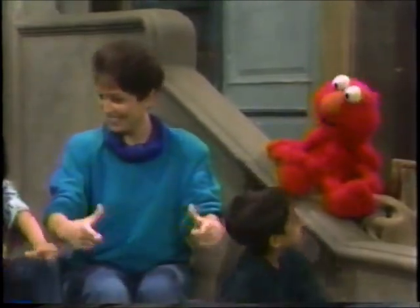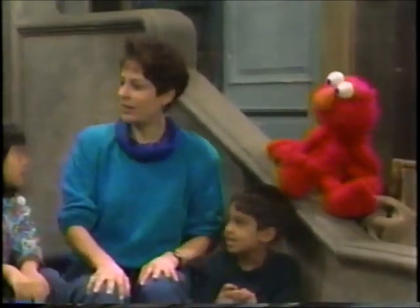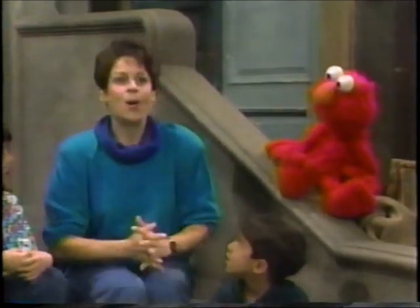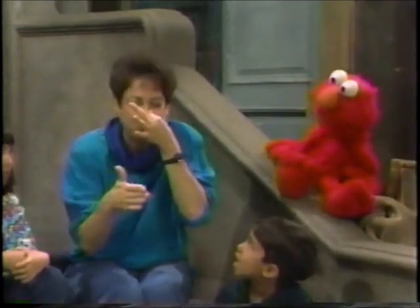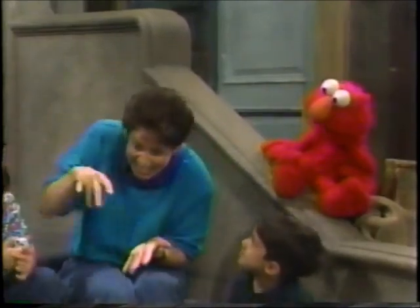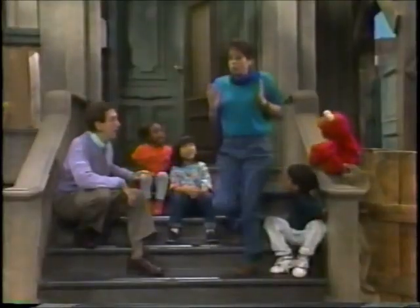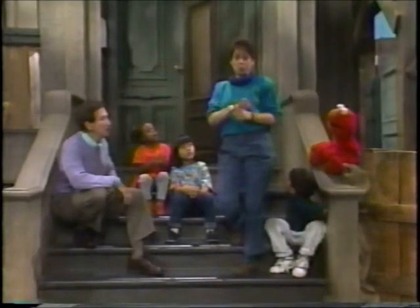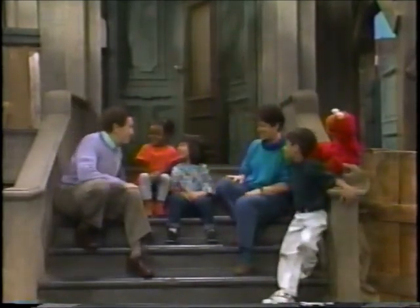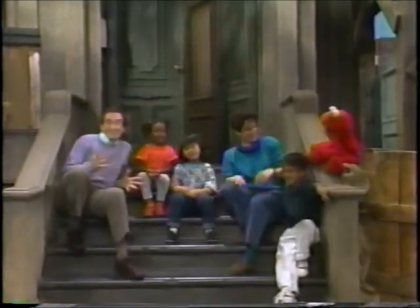What does Linda like on her pizza? Elmo wants to know — what do you like on your pizza? Sausage? Anchovies? Pepperoni. Onions. Mushrooms. Lots of extra cheese. And to drink? Skinny pop. Diet soda! That's very good.